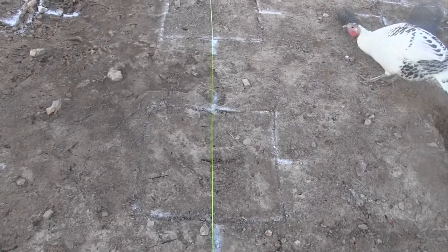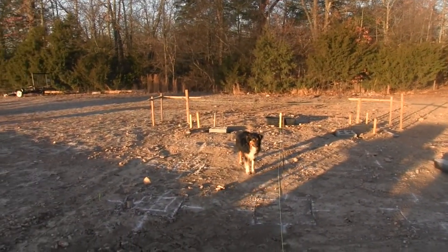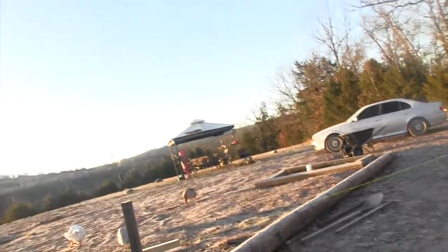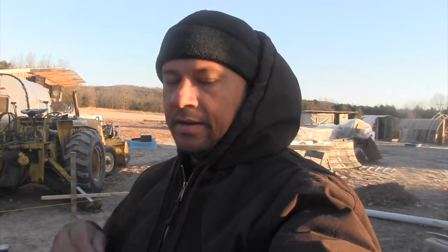Today I've got 14 more holes to dig out and 14 more pads to do after this once this gets set, so I'm pretty excited about that. Once I get the pads set my friend Ed is going to come back over and we're going to go ahead and get the beams going. Between the first spot here and the next spot there's going to be 8-foot beams and 16-foot beams.